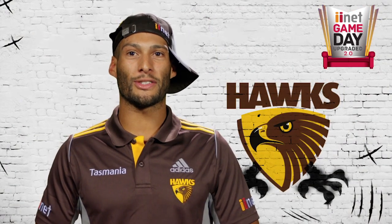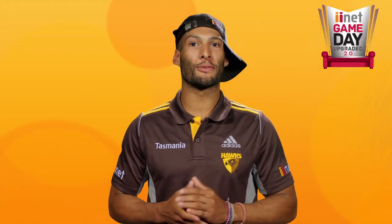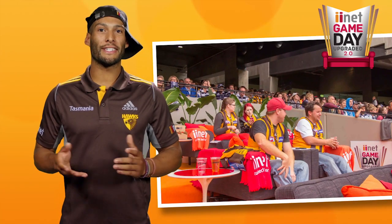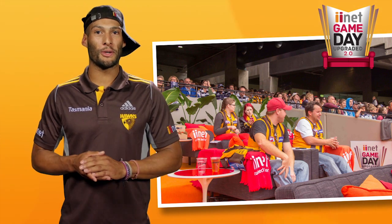Now it's your turn to show us or tell us how you'd upgrade the team logo. The best entry will get to run on the field and toss the coin at the iiNet match day on April 4, as well as two tickets to the iiNet Game Day Upgraded lounge, which includes being chauffeur driven to and from the game, catering, and a Hawks supporter pack.